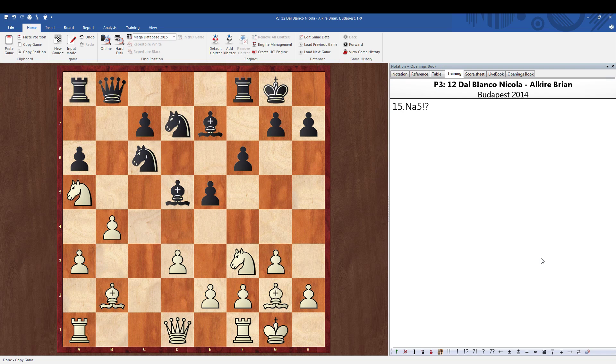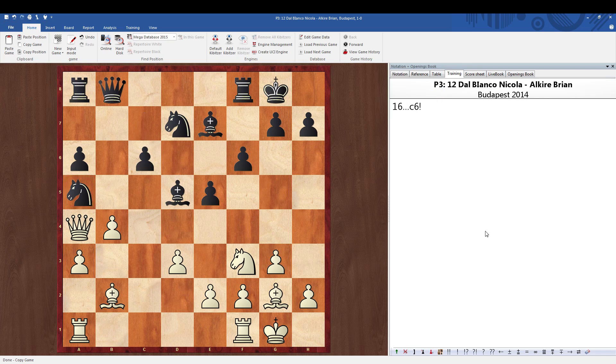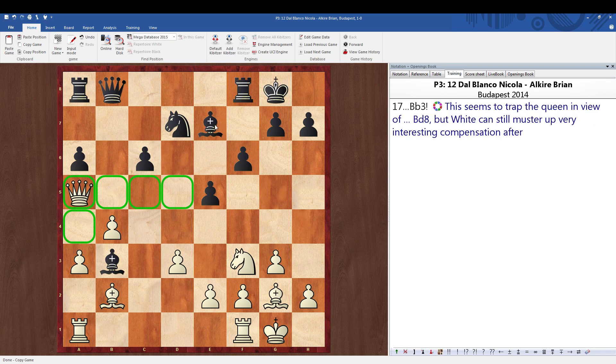His idea was after knight takes a5, there's the move queen to a4, which seems to make sense — he's targeting this and this. But the problem is there's the very nice move c6, and now there's a really nice trap. If queen takes, there's the move bishop to b3, and take a look at the queen position here.